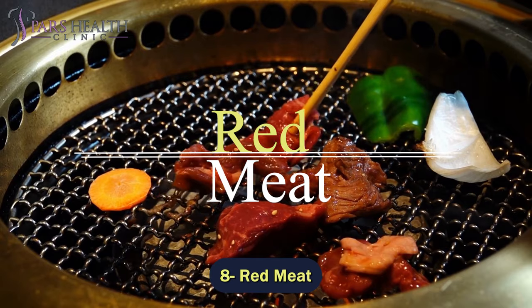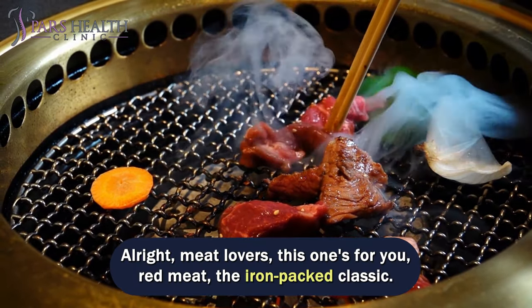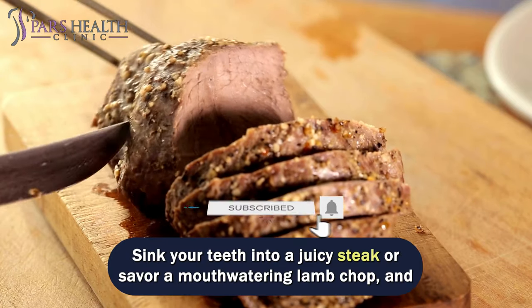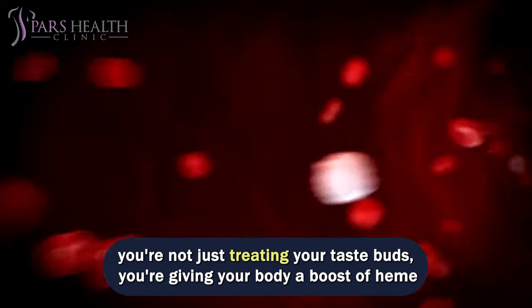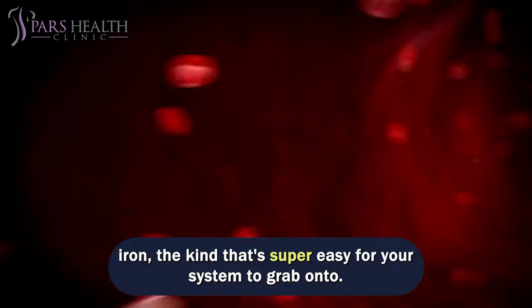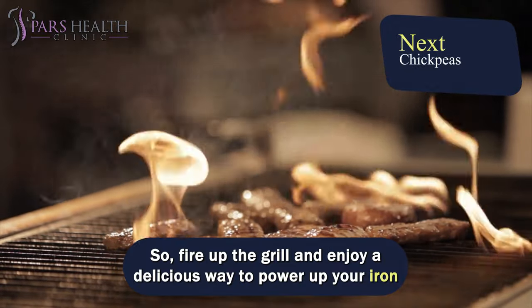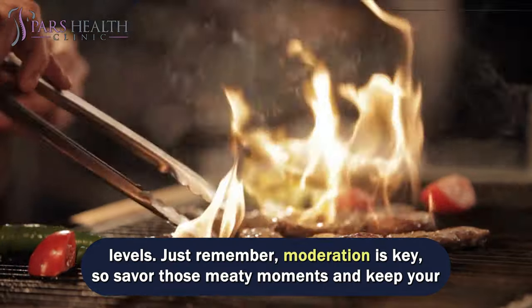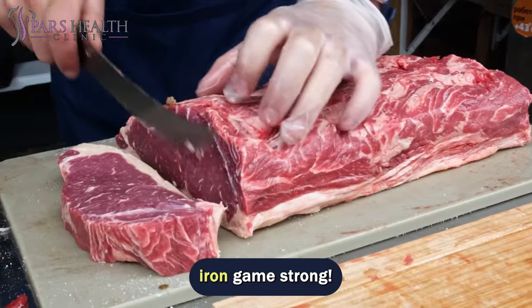Number 8 – Red Meat. Alright, meat lovers, this one's for you. Red meat – the iron-packed classic. Sink your teeth into a juicy steak or savor a mouth-watering lamb chop and you're not just treating your taste buds – you're giving your body a boost of heme iron, the kind that's super easy for your system to absorb. So fire up the grill and enjoy a delicious way to power up your iron levels. Just remember, moderation is key, so savor those meaty moments and keep your iron game strong.